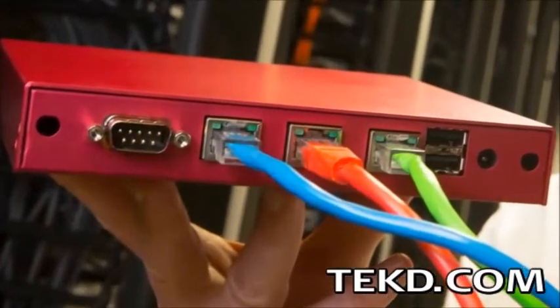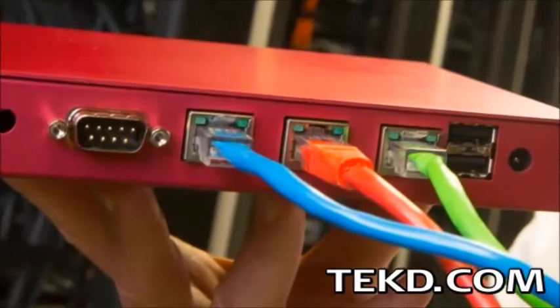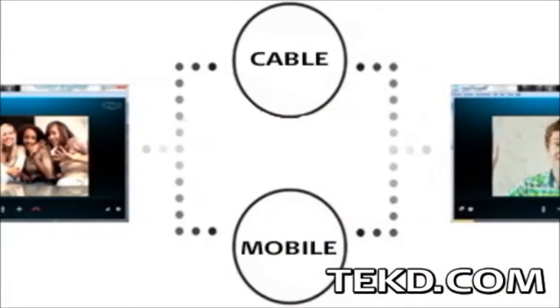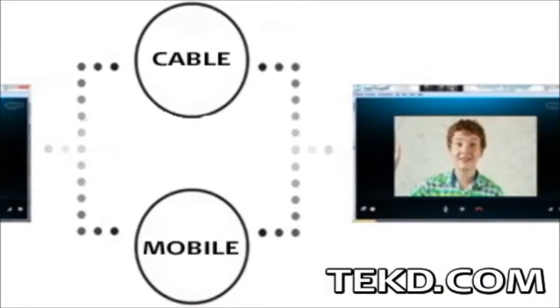The router does the rest, choosing the internet connections with the cheapest access first and using all of the connections to maintain increased connection speeds, even if one of those services becomes unreliable or drops off.